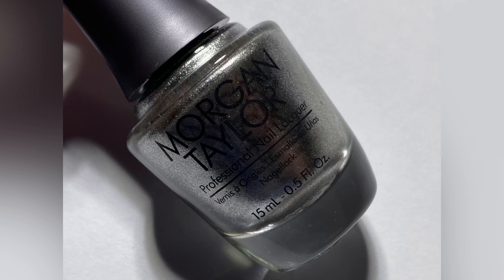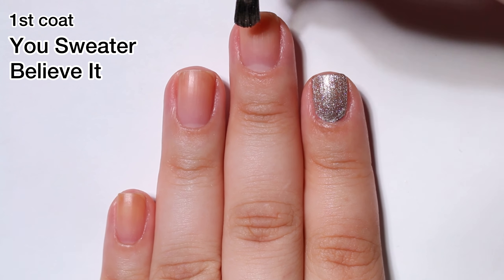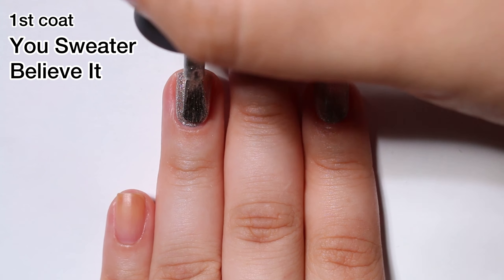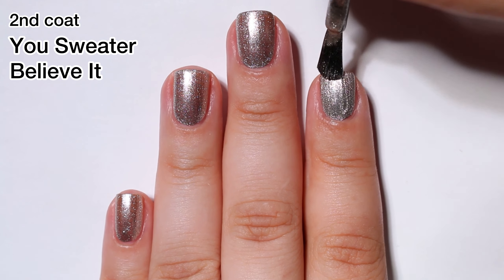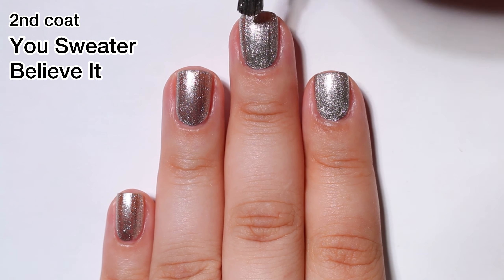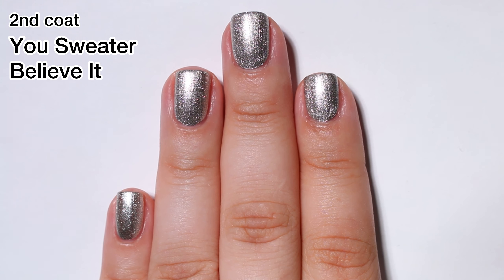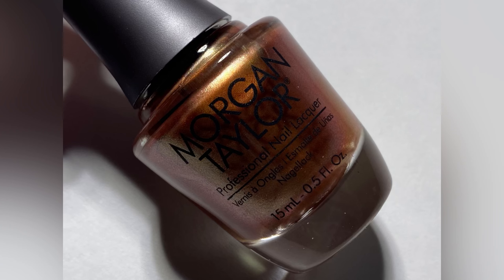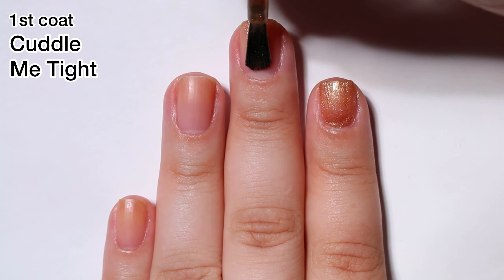Next up is You Sweater Believe It and this one is a silver metallic. It's a little different than the other formulas — it's not a chrome and the little metallic micro flakes in there are kind of more scattered than the other polishes we've looked at. But overall this one had a really nice formula and I got opacity in two coats. You most definitely will need a second coat with this one. I don't find myself wearing these kinds of silvers for the holidays, though they make a good manicure for New Year's Eve. Do you wear silvers like that for a full manicure during the holiday season, or is that just a small part of your manicure?